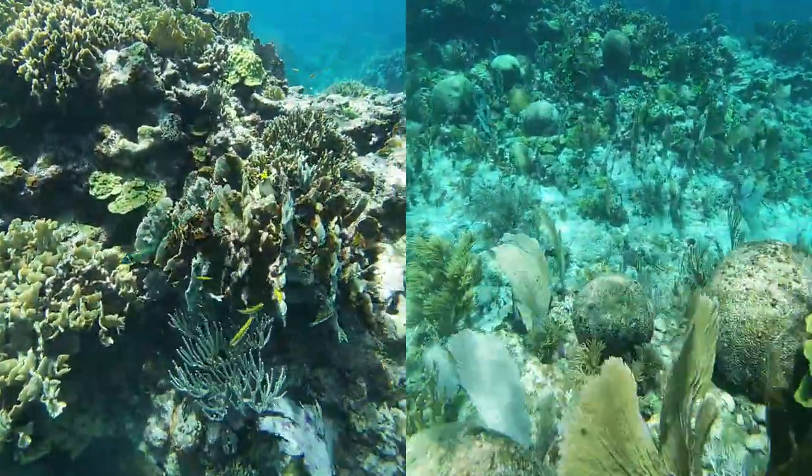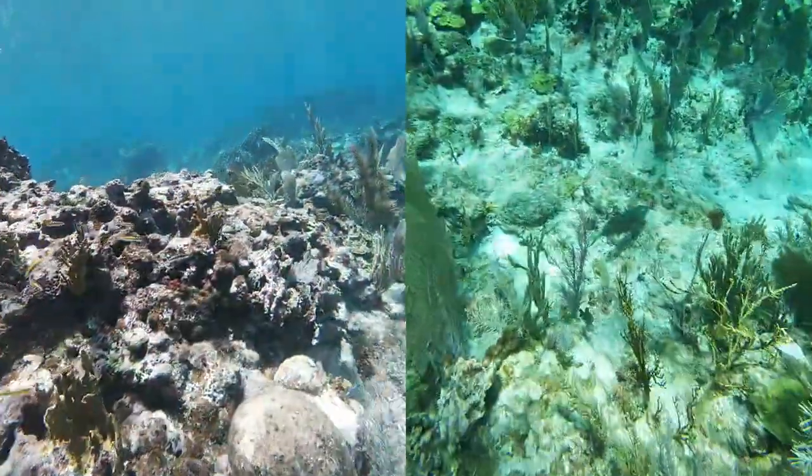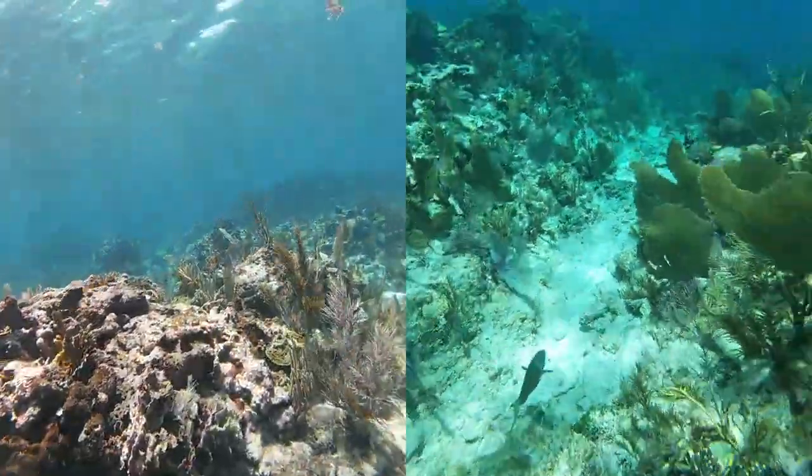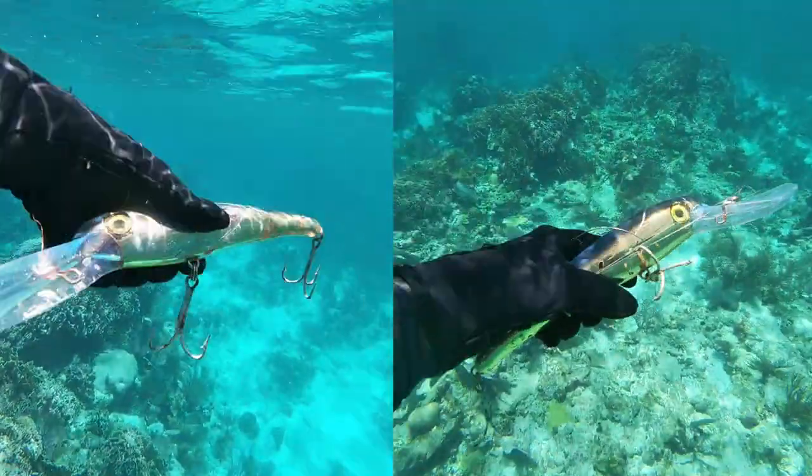Another issue that our reefs are facing is trash and pollution. I ended up finding some fishing gear, which is very unfortunate — luckily we were able to pick it up and take it out of the water.